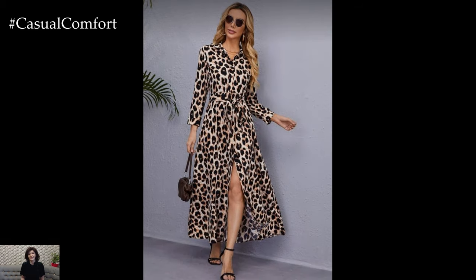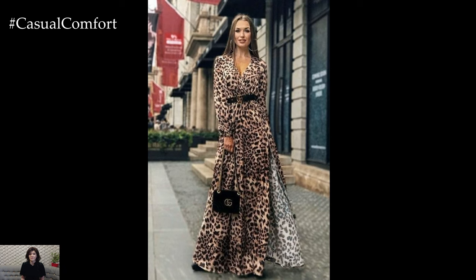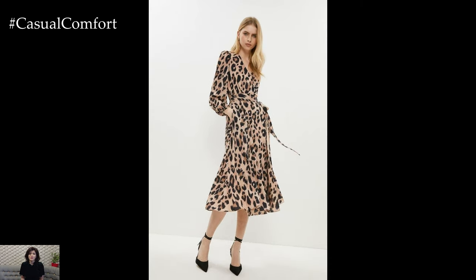In a sea of floral prints and pastel hues, animal print dresses allow you to express your individuality and stand out from the crowd. With their bold patterns and eye-catching designs, these dresses are a sartorial statement that sets you apart from the rest. Whether you're a fashion risk-taker or a trendsetter, animal print dresses are the perfect canvas for showcasing your unique style.